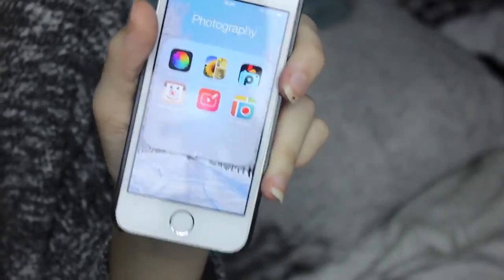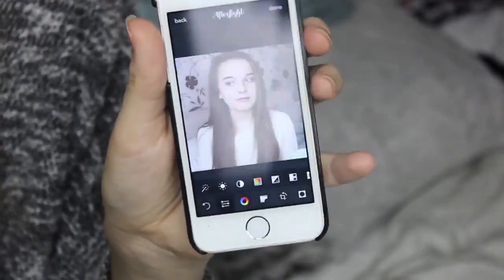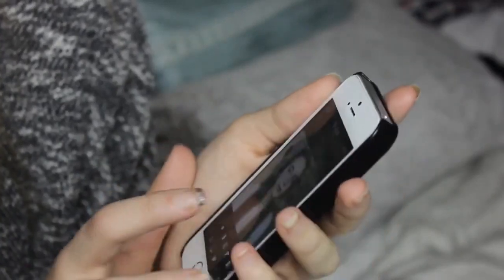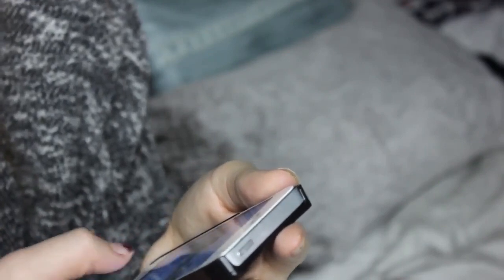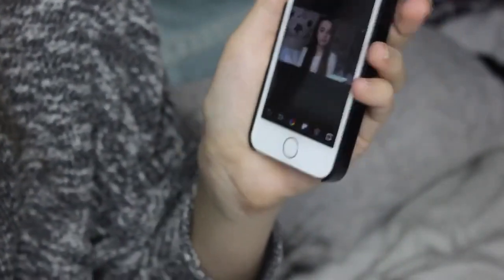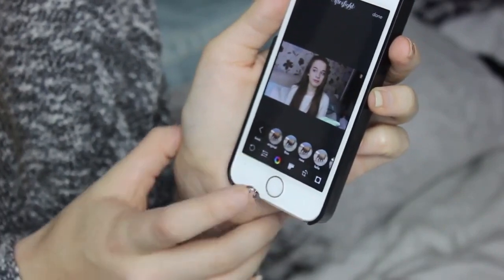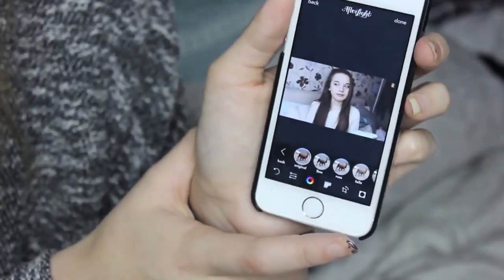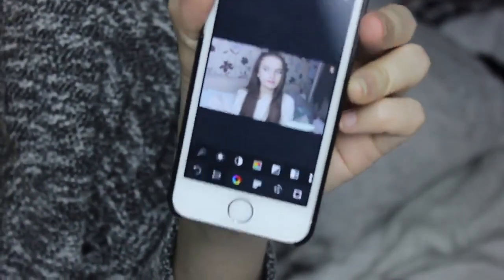My photography folder is the one everybody's been asking about. Basically this is what I use to edit my Instagram photos and the only app I really ever use is Afterlight. I'll edit a photo to show you how I do it — I'll pick a screenshot from my end-of-year favourites video. I usually just use the filter Rust, which is my favourite filter, and then I up the exposure a little bit. That's literally all I ever do to my Instagram photos.